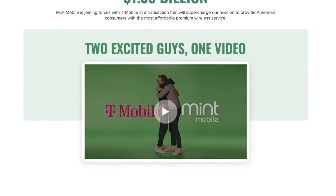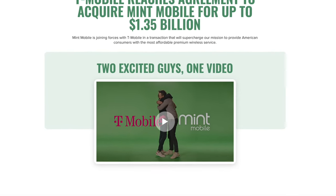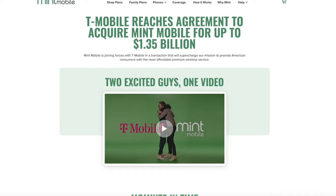Let's get the big news out of the way. Mint Mobile was recently acquired by T-Mobile for $1.35 billion. That's actually not a huge deal because Mint Mobile already uses the T-Mobile network. So if you have T-Mobile coverage in your area, then you're able to use Mint Mobile.